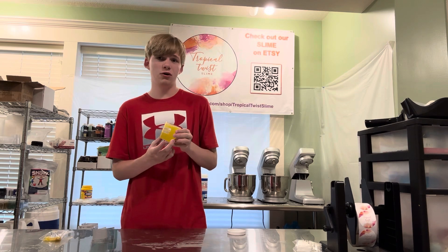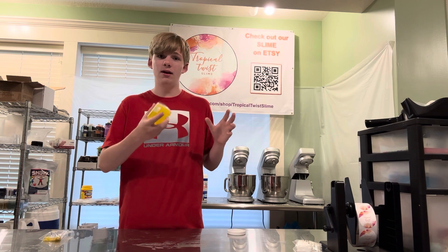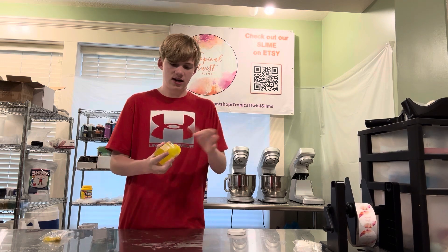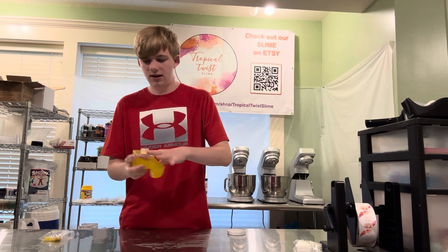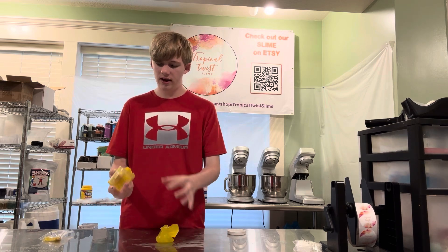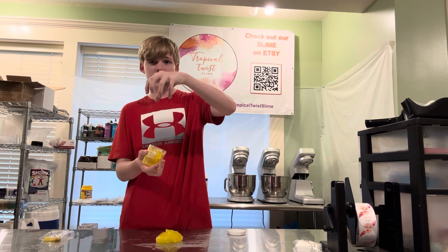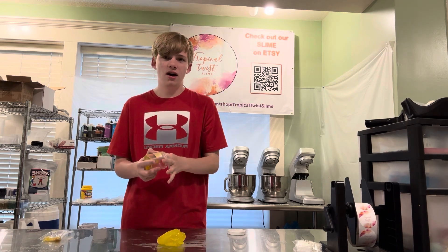I've had a lot more people complain about not being able to get all the slime out of the container. This is one of our test slimes, so this will not be sold to anyone. You can see you can get a lot more slime out of the new containers. Our old ones kind of just went down and spread a little bit more, kind of like a honey type of container.